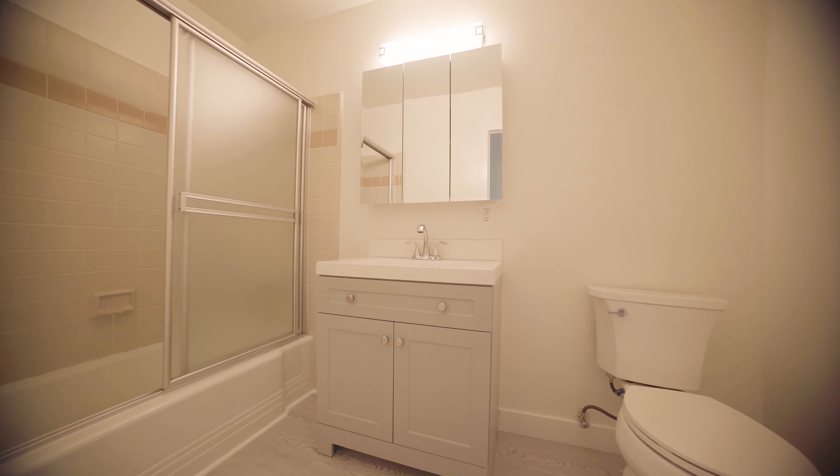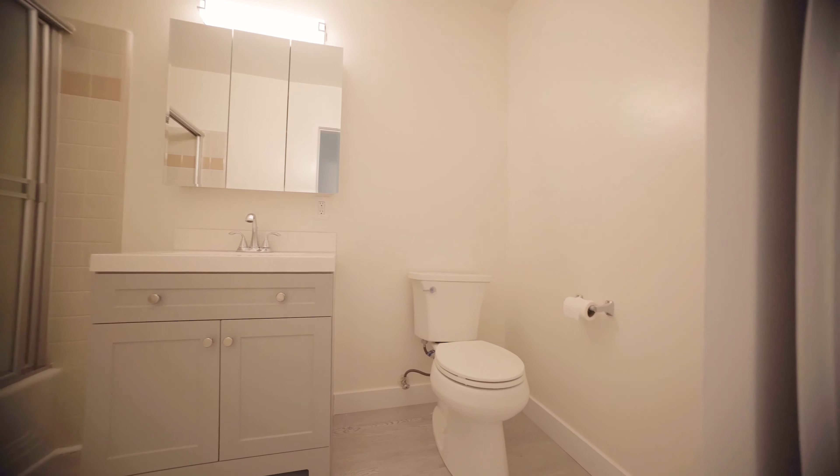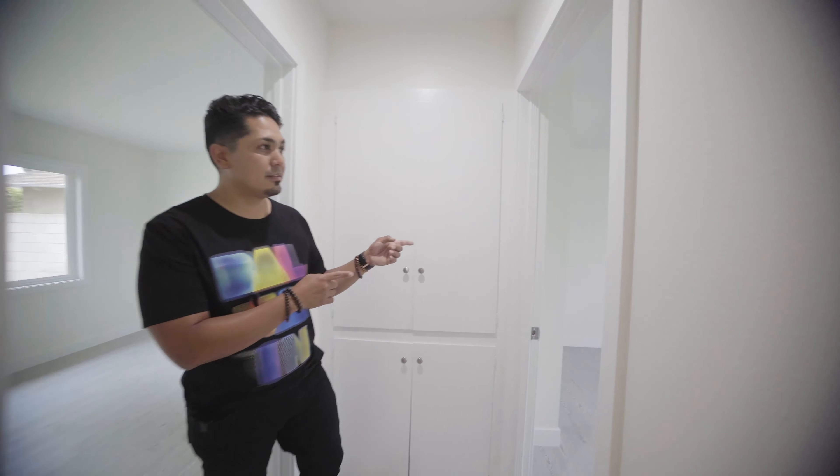We've got one of our bathrooms. The bathrooms have new vanities, new toilet, new mirrors, new light fixtures, and a new fan.